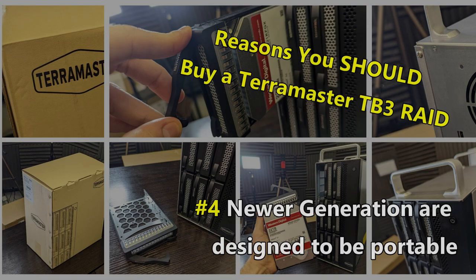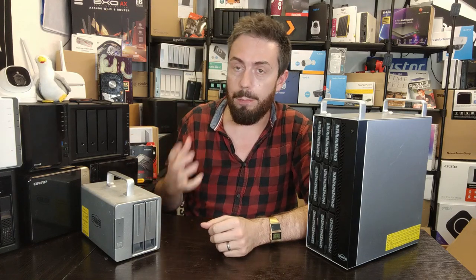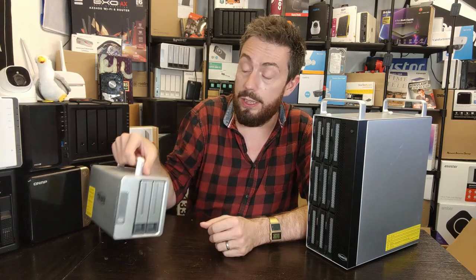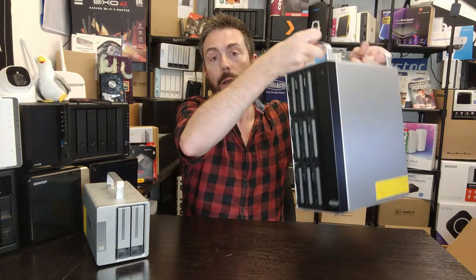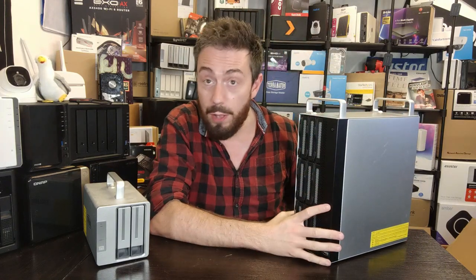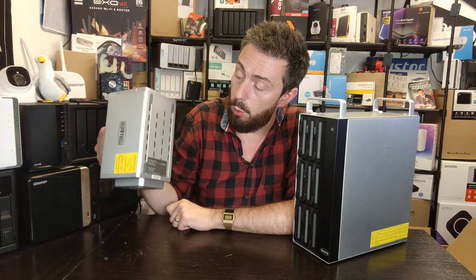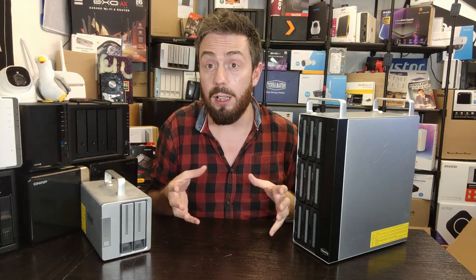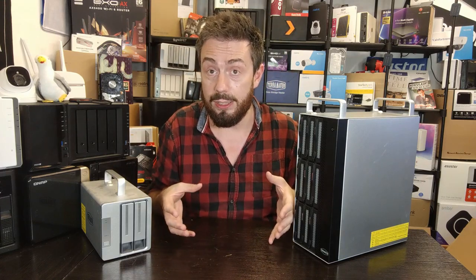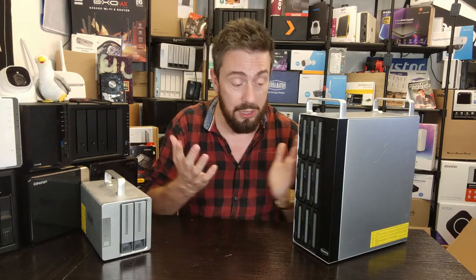This is a small point, but all of the Thunderbolt RAID configuration series are designed around portability. They've all got handles, they're all sturdily put together, and they're all designed to be portable — even the largest devices have that option. The metal chassis and ventilation all contribute to that portability. I know there are a lot of people who buy a RAID enclosure and move from site to site, loading in and out of hardware trucks and Peli cases, and that portability will be quite desirable to some users.